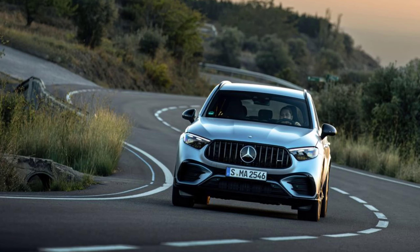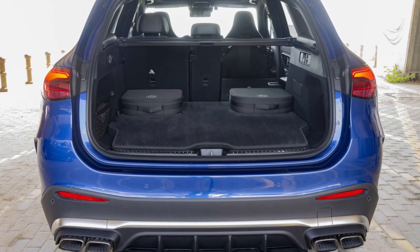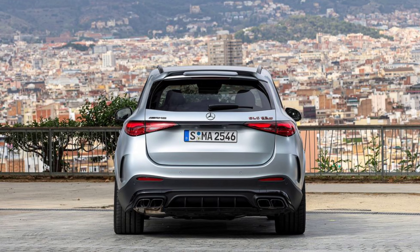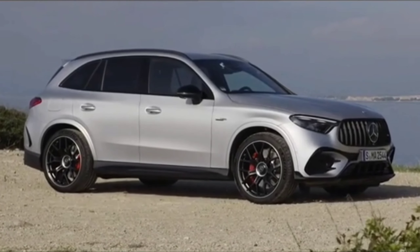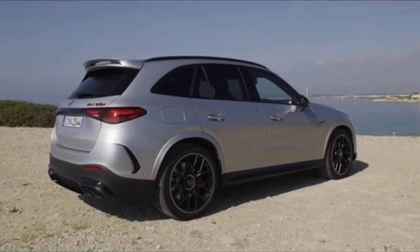Drive the GLC63 SE Performance and you discover that for all the over-the-top complexity, this thing just works. That was the overwhelming feeling after two days of driving in southern Spain. A still-to-be-unveiled SUV coupe model should appear sometime before the GLC63's on-sale date in mid-2024, and will offer the same powertrain — so that at least is simple, even if not much else is. Thank you for watching; don't forget to leave a like and comment.